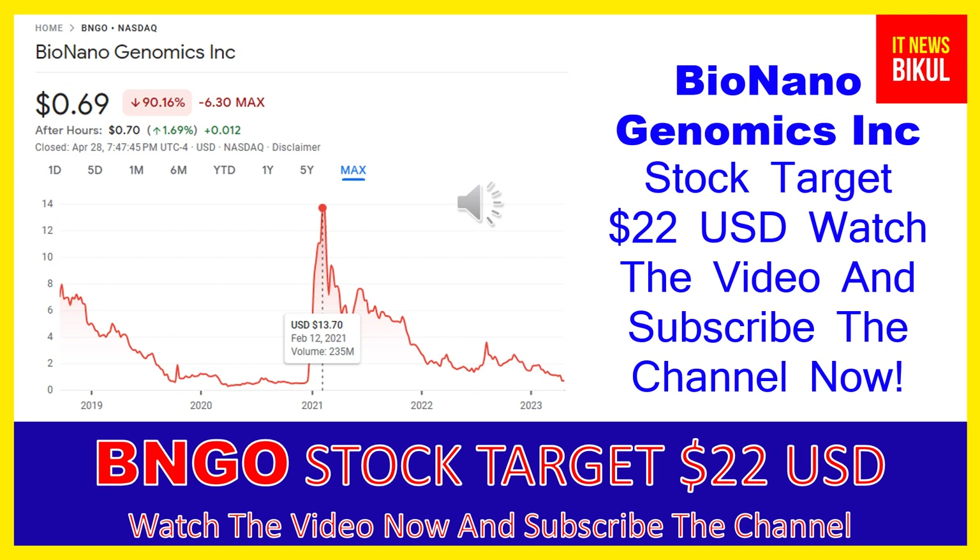The company also provides Saphyr and BioNano compute servers, and NxClinical software, which offers one system for analysis and interpretation of genomic variants from microarray and next-generation sequencing data for cytogenetics and molecular genetics. In addition, it offers testing and laboratory services.